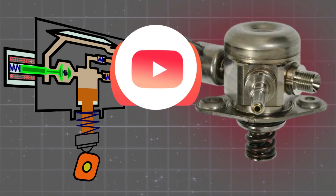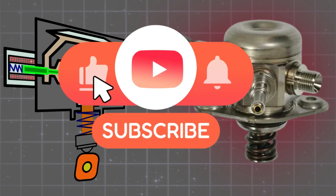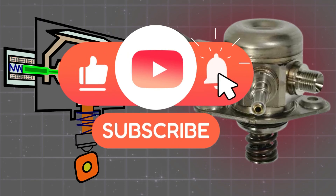Thanks for watching. If you found this helpful, hit that like button and subscribe for more deep dives into automotive tech.